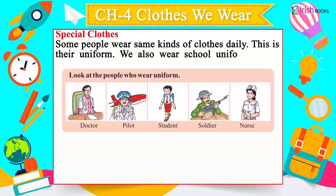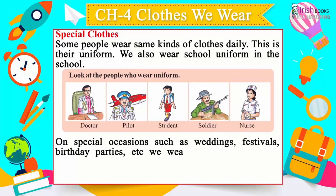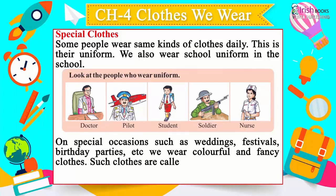Special clothes: Some people wear the same kinds of clothes daily — this is their uniform. You also wear a school uniform at school. People who wear uniforms include doctors, pilots, students, soldiers, and nurses.